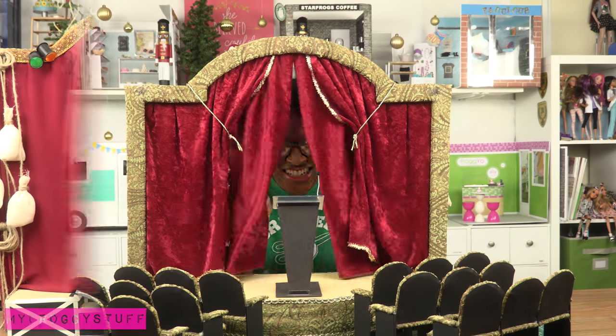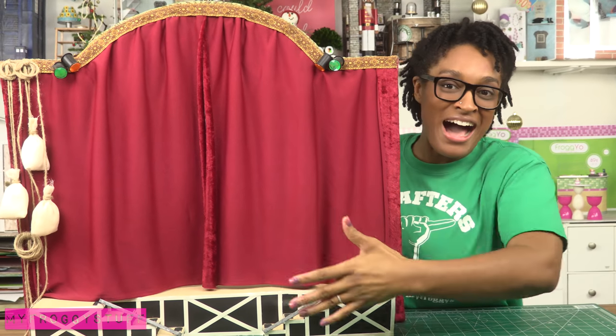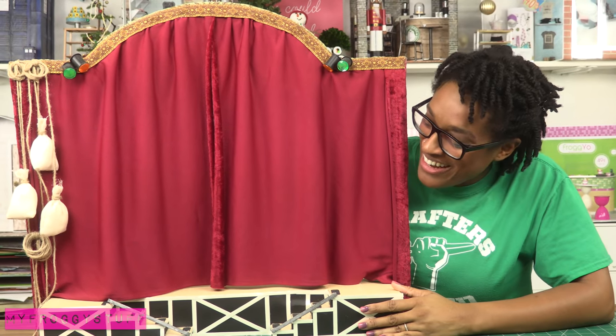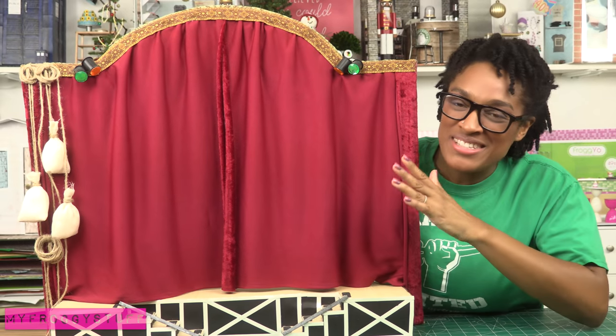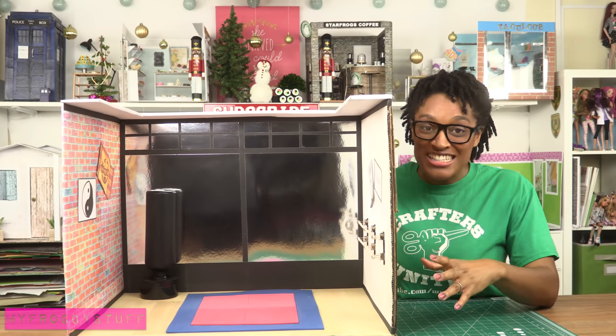Our doll theater with seating for 18 dolls. We thought it'd be fun for the dolls to have a behind-the-scenes area, so we made the backstage with little sandbags and stuff — it's just so much fun.